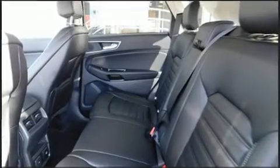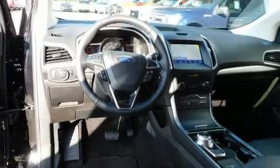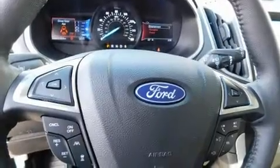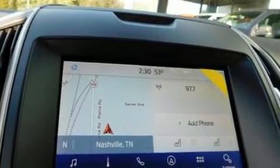It's equipped with tons of terrific amenities but it won't break your budget, like heated seats, one-touch window functionality, a trip computer, remote keyless entry, and power front seats.